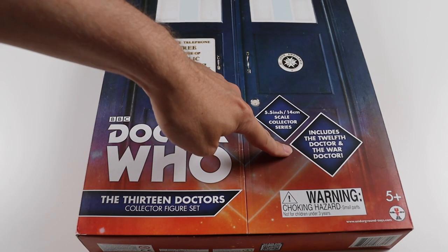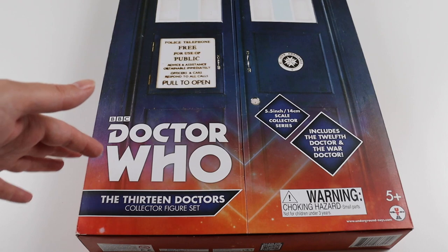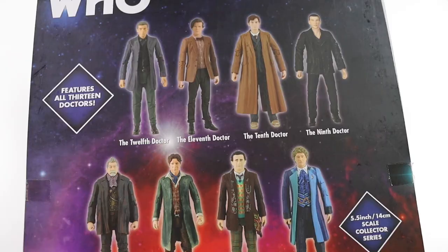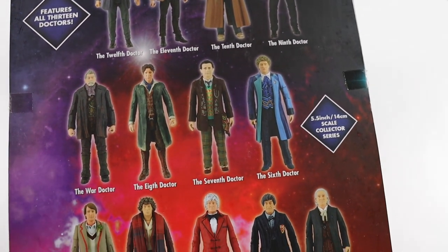It includes the 12th Doctor and the War Doctor. You may remember an 11 Doctor set that's a lot easier to get hold of than this, but this one includes two extra Doctors. So let's have a look at the back - I can't quite fit it all in but let's go through it.